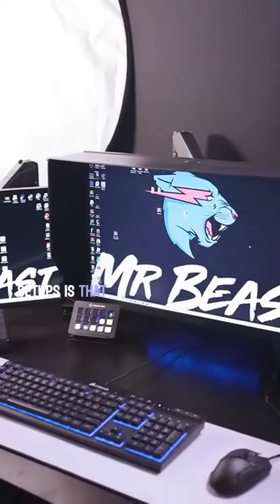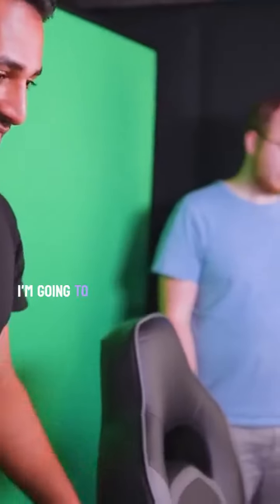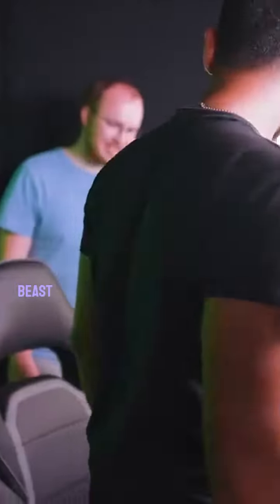Here we have Jimmy's gaming room. Oh, damn. The main idea with these setups is that they could sit down and then be good to go filming within a minute or two. I'm going to sit down and I'm going to rate Mr. Beast's gaming setup.